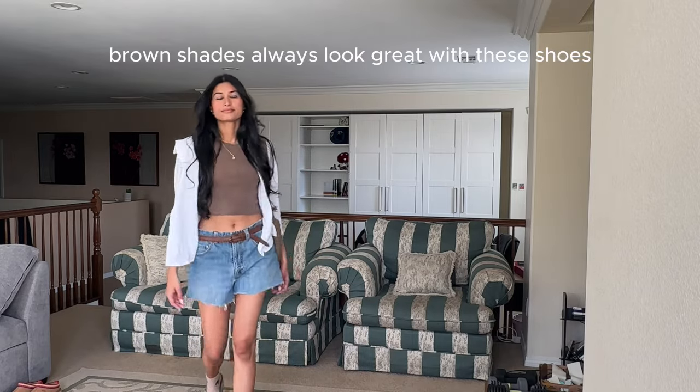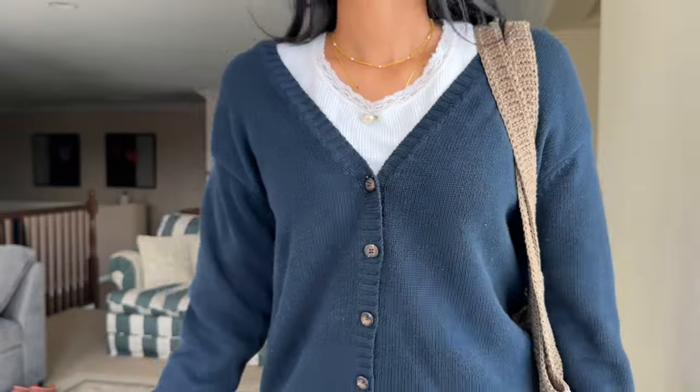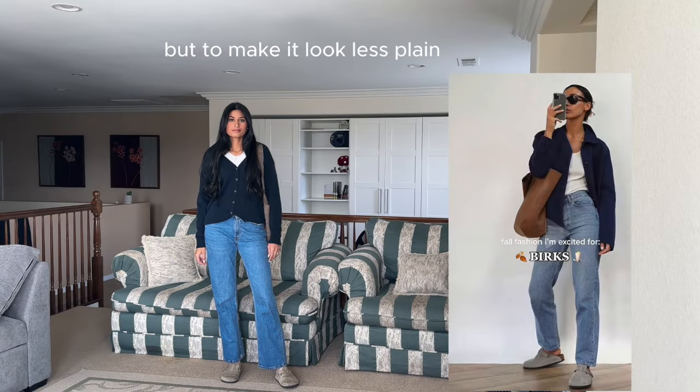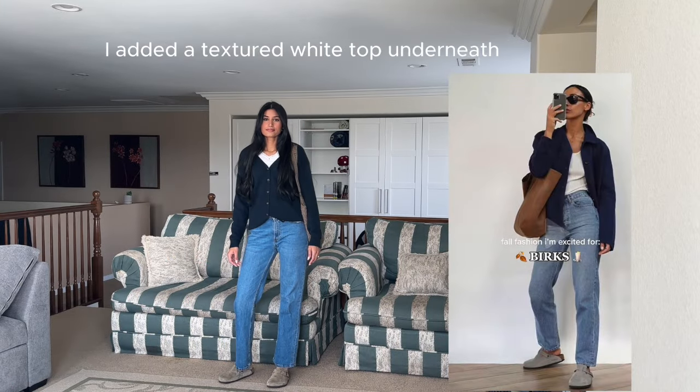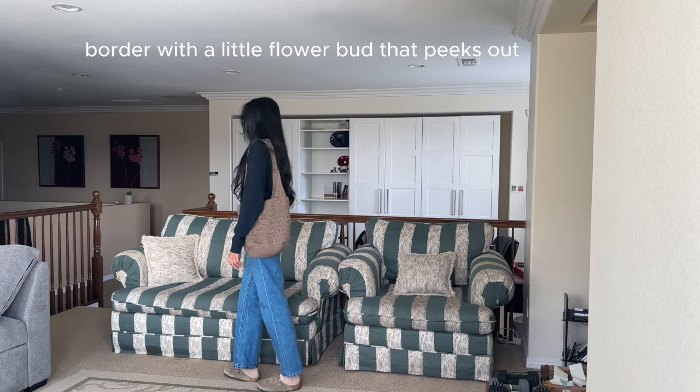Brown shades always look great with these shoes, but you could style them with honestly any color. I love this cozy cardigan, but to make it look less plain, I added a textured white top underneath. It has cute details like a lace border with a little flower bud that peeks out.